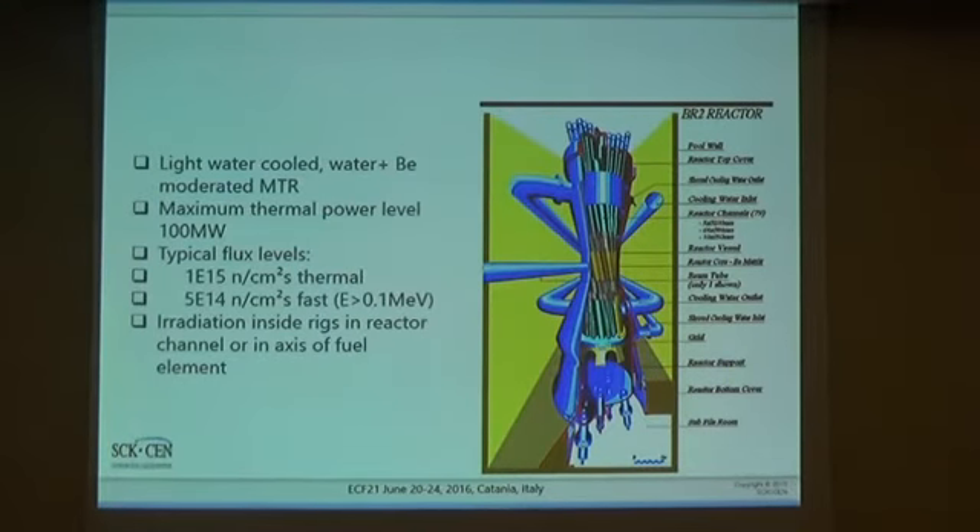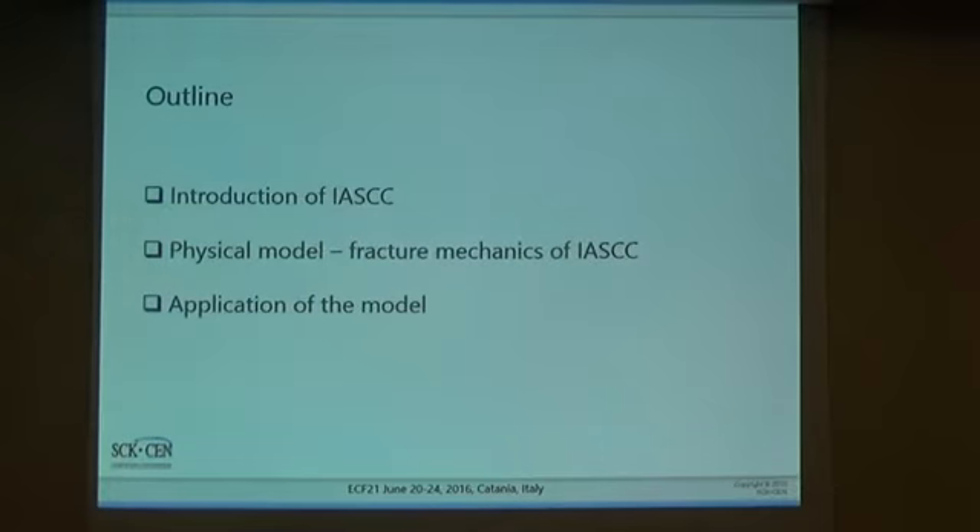We can perform material irradiation testing in the channels close to the middle of the reactor, either in empty channels or those in the axis of the fuel element. Those who have interest in irradiation of materials, please come to us. With respect to my talk, I will first introduce IASCC — irradiation-assisted stress corrosion cracking — and then describe a physical model based on fracture mechanics, and discuss how this model applies to existing IASCC data.